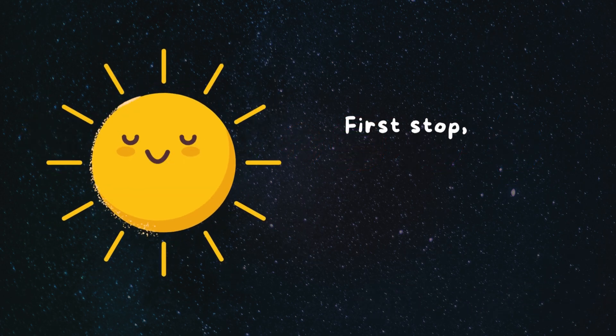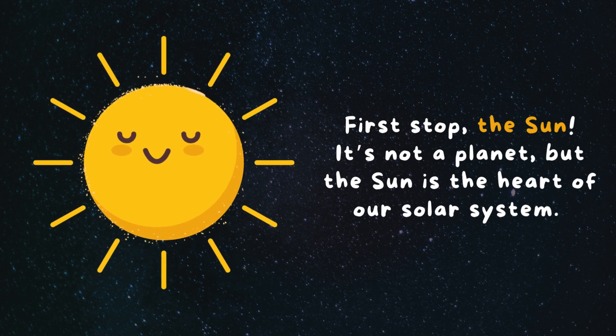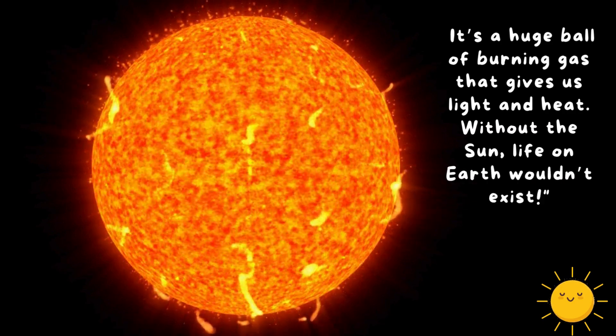First stop, the sun. It's not a planet, but the sun is the heart of our solar system. It's a huge ball of burning gas that gives us light and heat. Without the sun, life on Earth wouldn't exist.